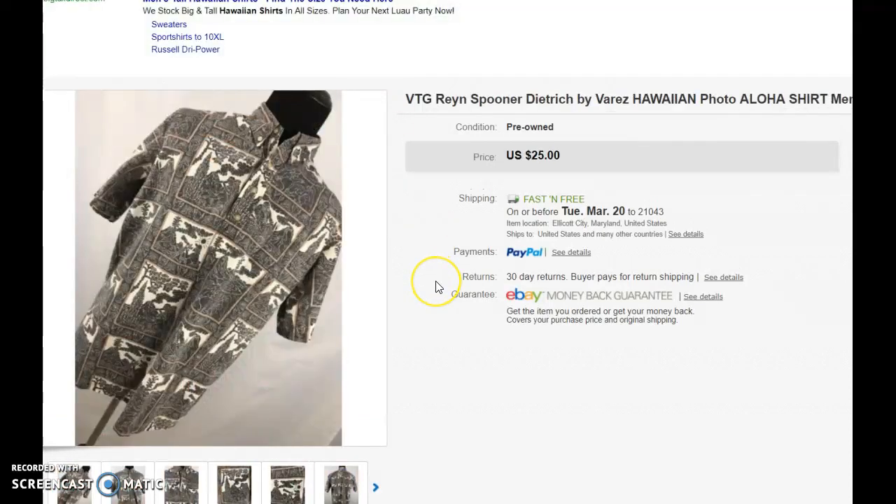Next one is a Rain Spooner Hawaiian shirt. Hawaiian shirts are in. If you take a look at the brick-and-mortar stores and even some online offerings at the current fashion trends, it is graphic and big print Hawaiian. People are flocking to the stores to get Hawaiian shirts. Rain Spooner is a higher-end Hawaiian shirt, and this was made in the United States.